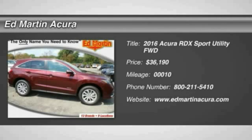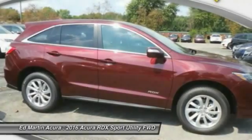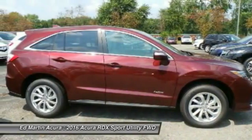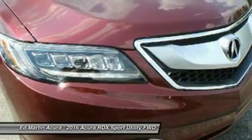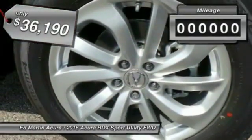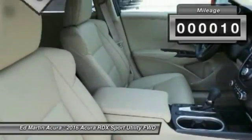2016 RDX. Viewed as Acura's answer to BMW's sporty X3, the RDX offers a stylish interior, plenty of sport, and a nice amount of utility, and is priced below $40,000. This vehicle has less than 100 miles.